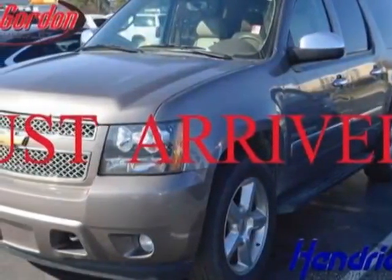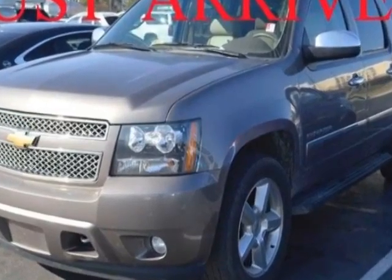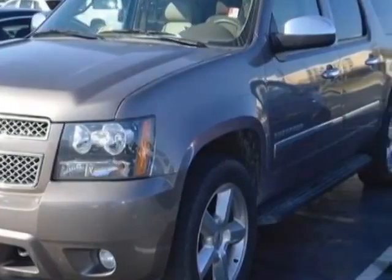Look at this certified pre-owned 2013 Chevrolet Suburban. This Suburban has just under 34,000 miles. For your protection, a warranty is available for this vehicle.